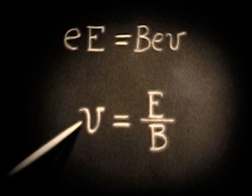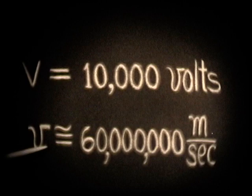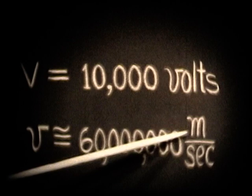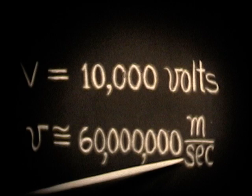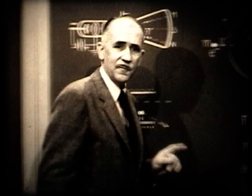He found that with 10,000 volts applied between the anode and cathode, the velocity of the cathode rays — the electrons — was 60 million meters per second. This is about one-fifth of the velocity of light, about 36,000 miles a second — a very, very high speed. This was an important discovery: how fast were the cathode rays moving? About one-fifth the velocity of light.